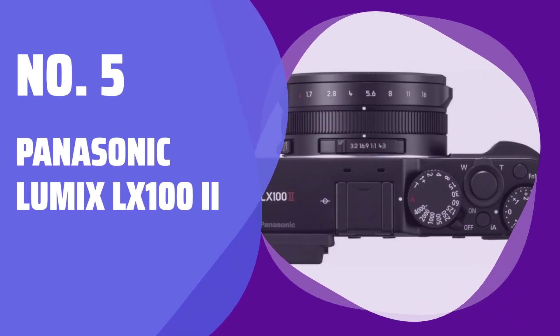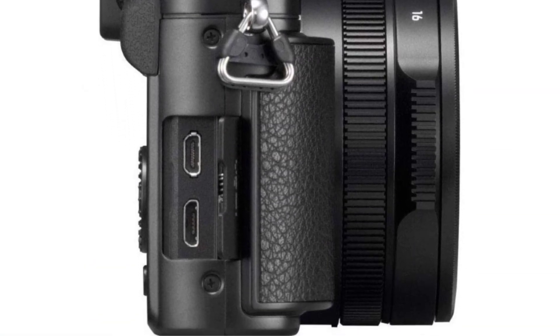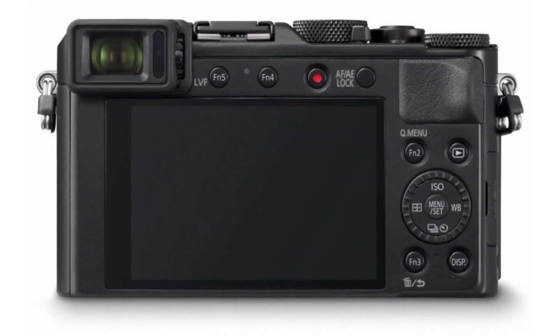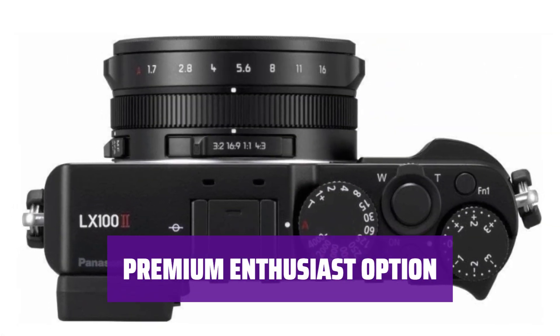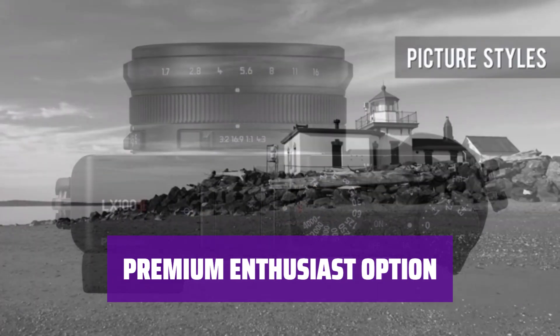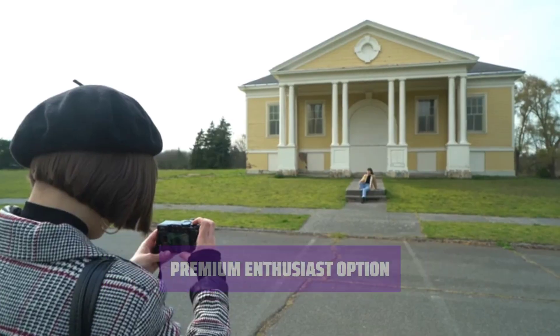Number 5: Panasonic Lumix LX100 II. Looking for a camera that's easy to carry around for street photography or travel? The Panasonic Lumix LX100 II is an excellent choice with dedicated exposure dials for hands-on control. This premium option is perfect for enthusiasts, offering more control over settings and capturing high-quality photos. It's one of the best Panasonic point-and-shoots available.